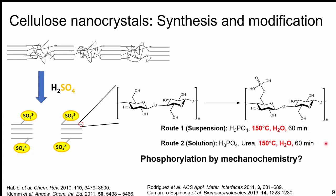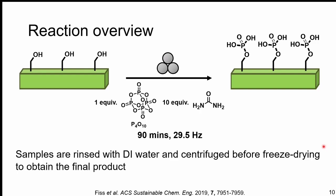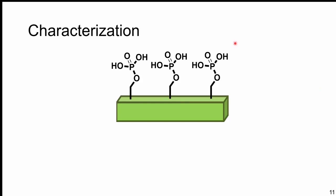Could we phosphorylate directly by mechanochemistry? The system I developed works on a variety of substrates under a range of conditions. We found that by co-milling one molar equivalent of phosphorus pentoxide P4O10 — the stereotypical drying agent — and 10 molar equivalents of urea with cellulose nanocrystals, milling for 90 minutes at just under 30 Hz, we can obtain a phosphorylated material simply by washing and centrifuging with DI water and then freeze drying to give a final white powder product.